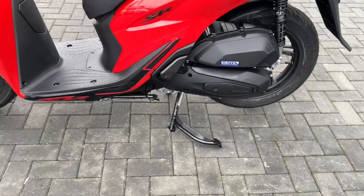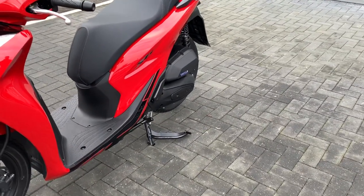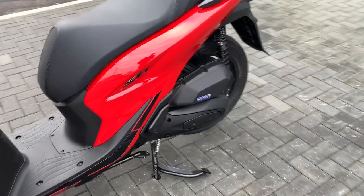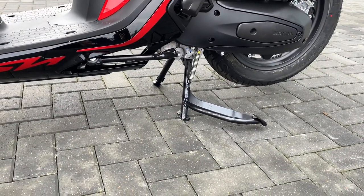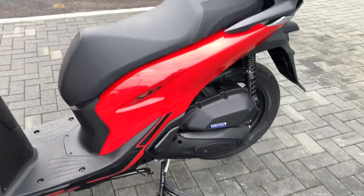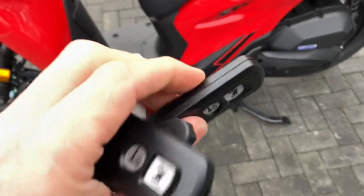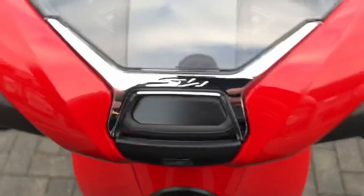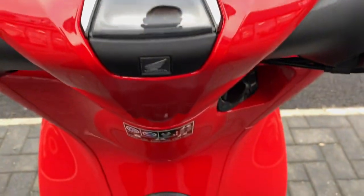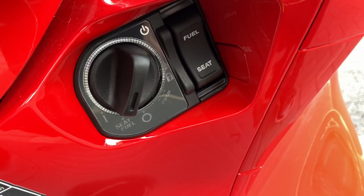They come with a side stand and a kickstand — I've got it on the center stand at the moment for a little bit easier maintenance and a bit more sturdy. It comes with two keys; the keyless ones and then two keys for the top box. The start system is done from the lever, and so is the fuel and the seat.